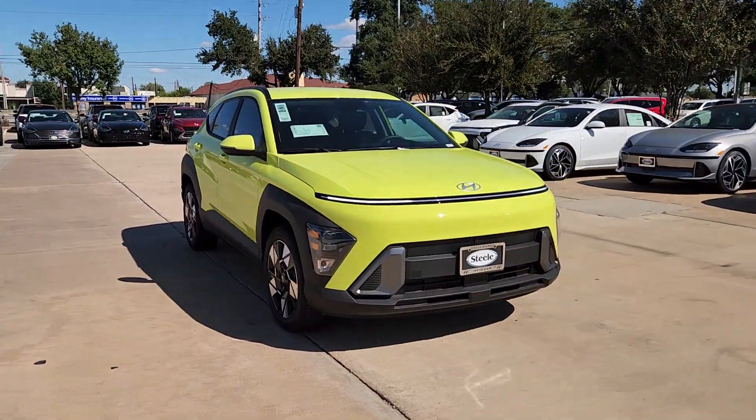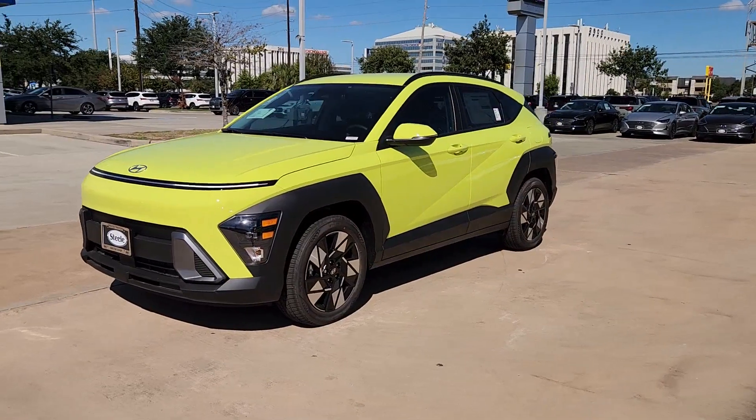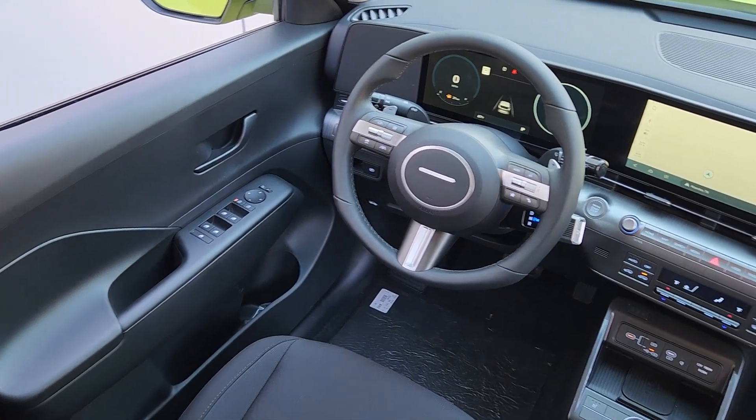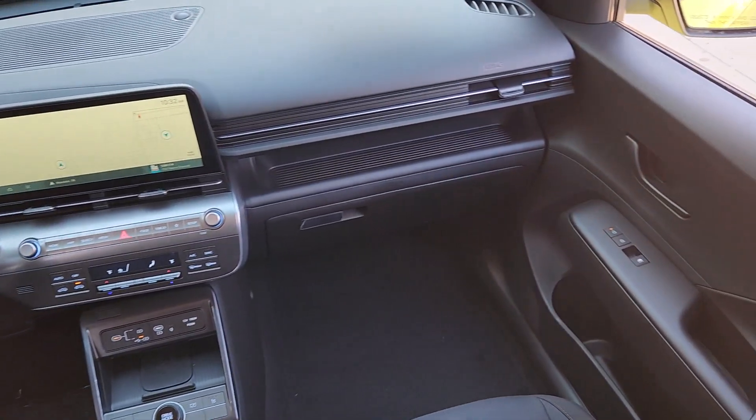The following are some of this vehicle's highlighted options: pre-collision system, backup camera, heated mirrors, alarm, dual zone AC, blind spot monitor, aluminum wheels, tire pressure monitoring system, rear spoiler, and leather steering wheel.